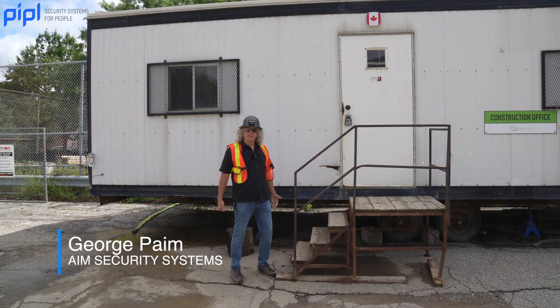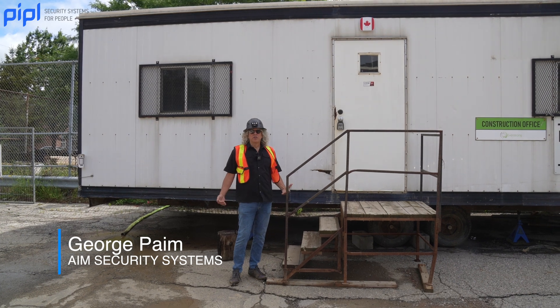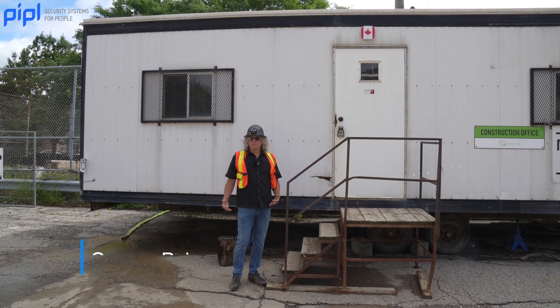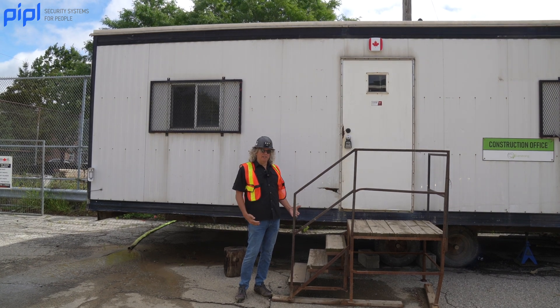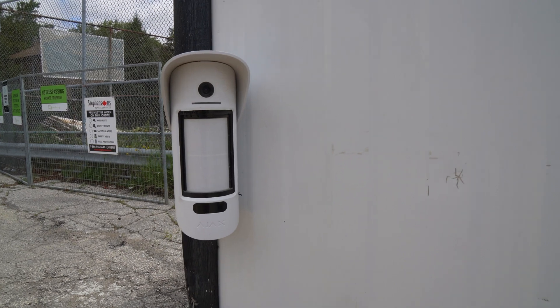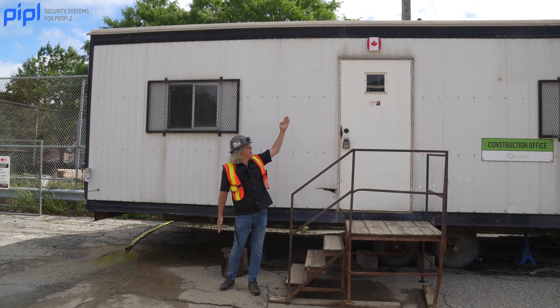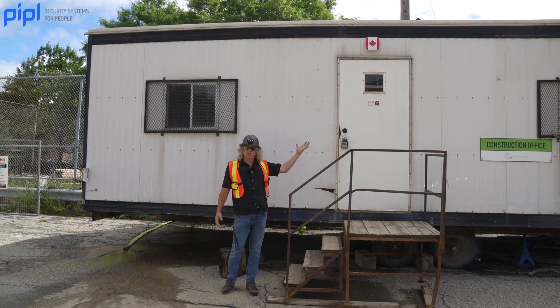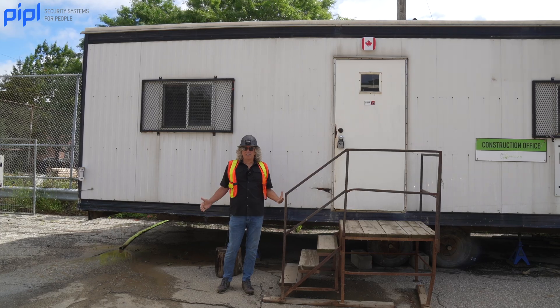We're here at one of AIM Security's sites where we installed outdoor security to protect the school being built, using products from NXS and Ajax Systems. Right here we have a motion cam that will detect anybody coming into sight, and a siren that will go off with a strobe, letting them know they've been detected and that they're on site where they shouldn't be.